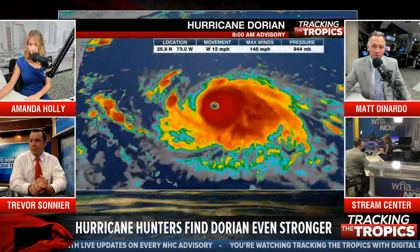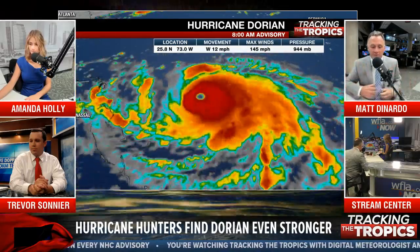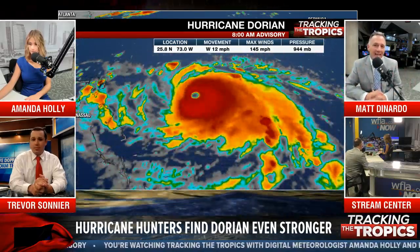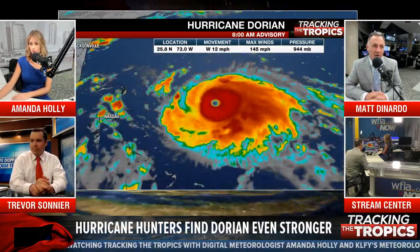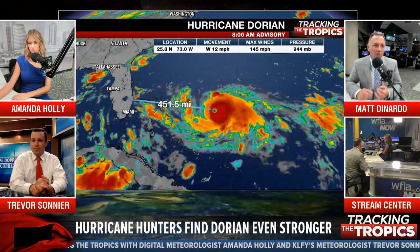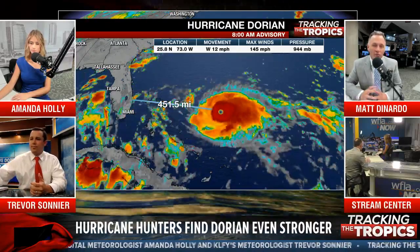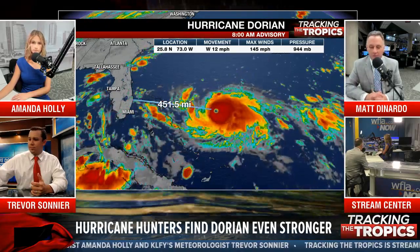When is the next update? We just went through this — the next major update will come in at just before 11 o'clock this morning. That will be a big update because it will change the track as the newer models come in, give us a new position on the storm, winds, and the whole cone will be altered based on the newest information.